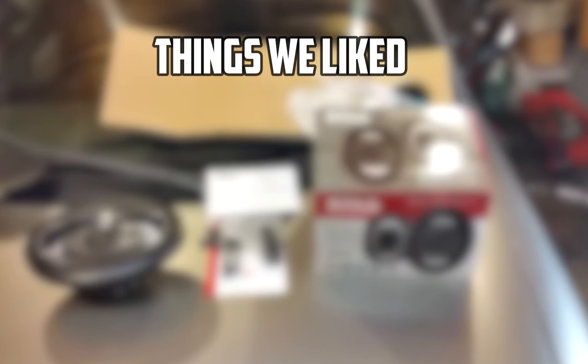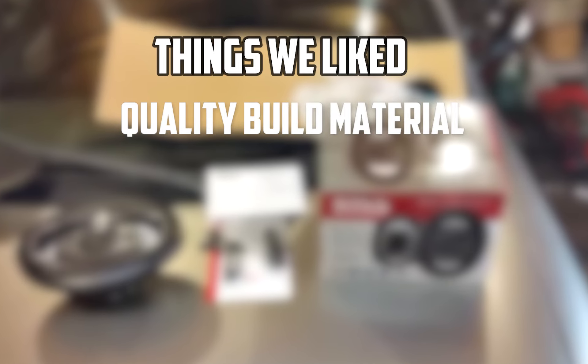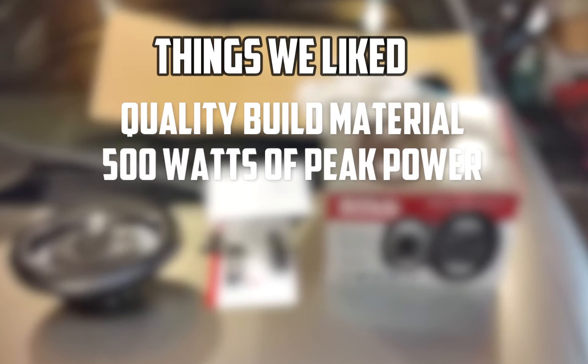Things we liked: quality build material, 500 watts of peak power, budget pick.